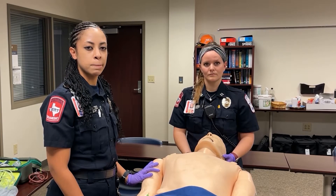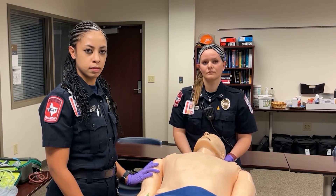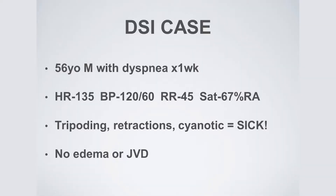When you arrive on scene to your gentleman that's short of breath, you're going to want some vital signs. We've got a heart rate of 135, a respiratory rate of 45, sats of 67% on room air with a temperature of 102. The patient's speaking one to two word sentences, but obviously tired, looks a little altered, cyanotic, severely ill-appearing. Tripoding, retractions, no edema, no JVD, with obvious cyanosis and poor perfusion. The wife is able to give you quite a bit more history — he's been short of breath for a week with fever and productive cough.